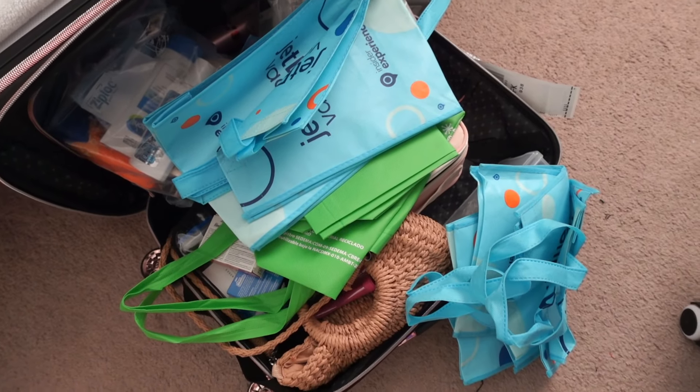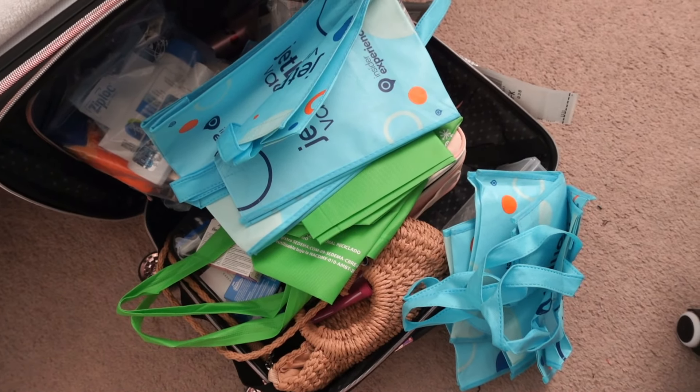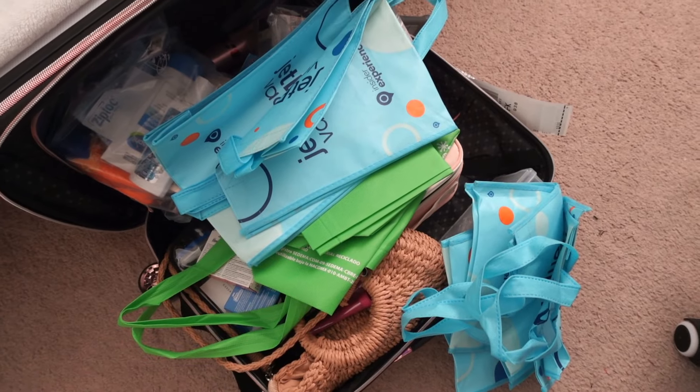We are going to start the day off by finally unpacking the last of our bags because I think it's time. Hello everybody.